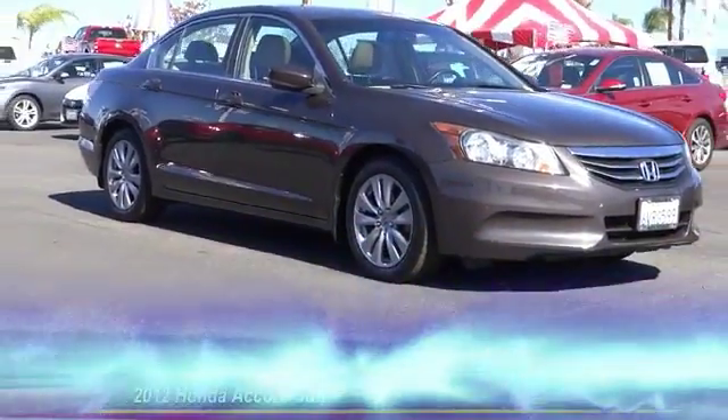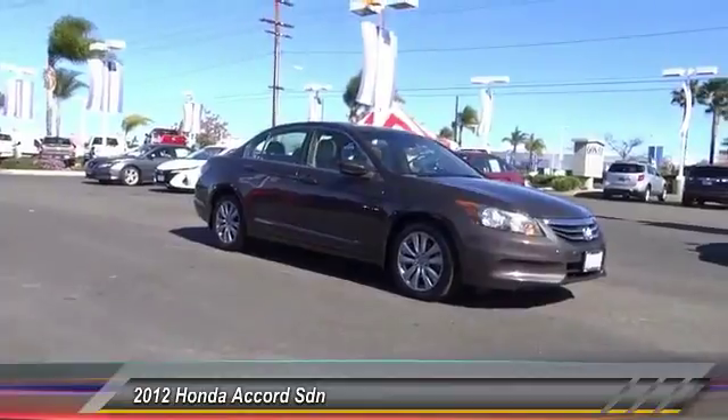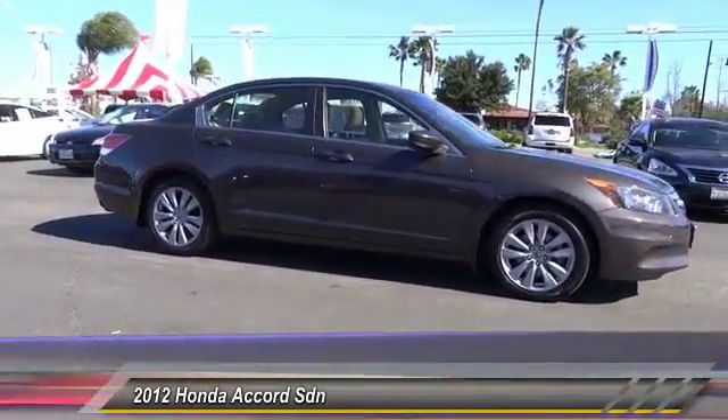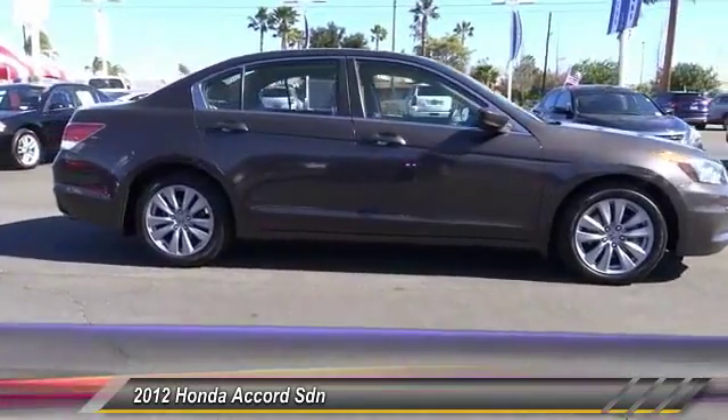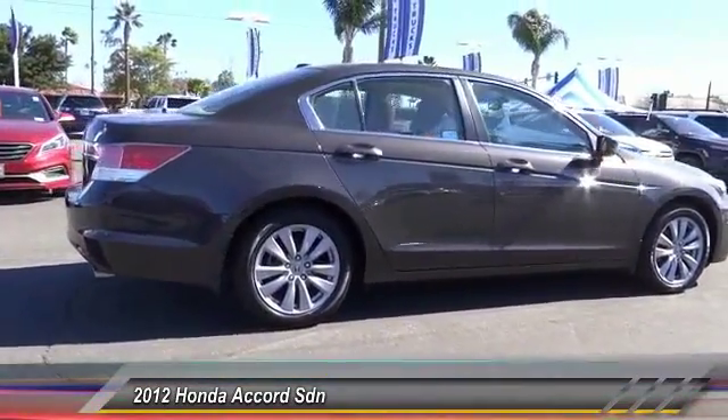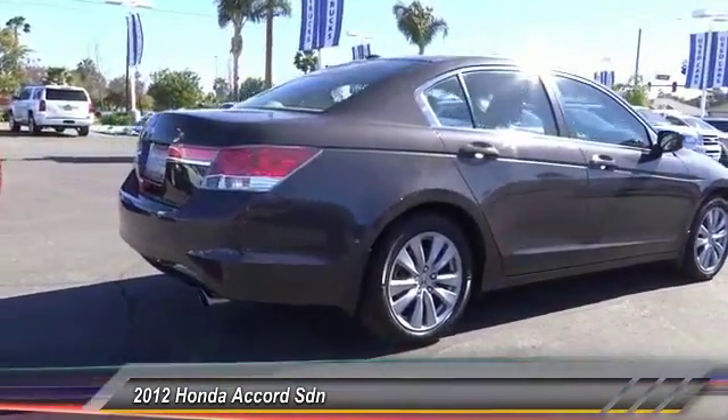The 2012 Accord — ingeniously simple, yet overflowing with luxury and technological creativity. All that and more in the Accord, priced below $15,000. This vehicle has less than 70,000 miles.